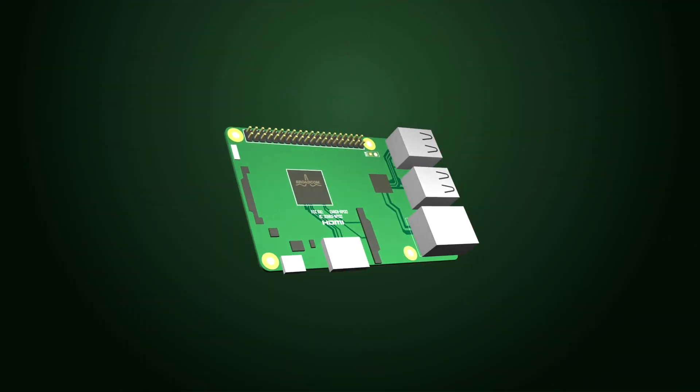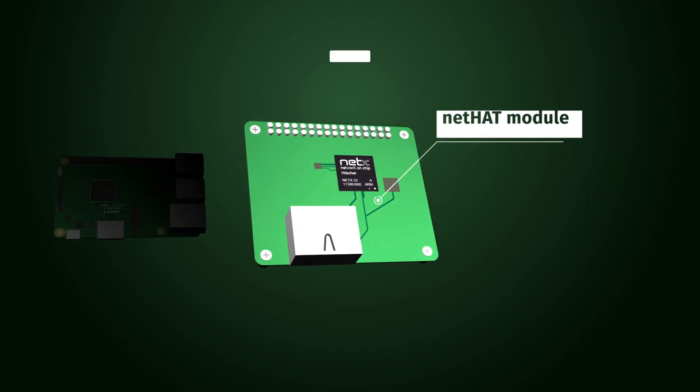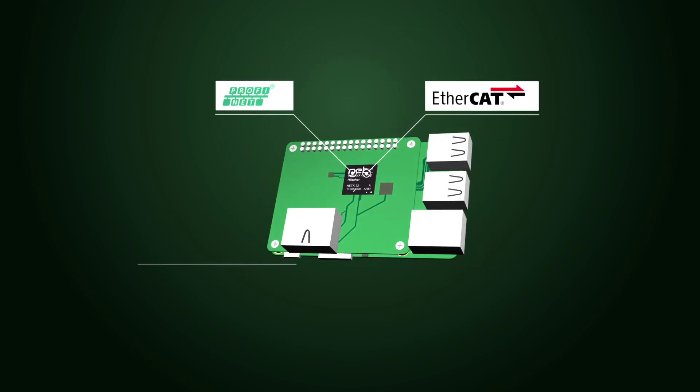At least, there is an upgrade for industry network connectivity — with our 40 Euro NetHat module available at Amazon.de. Our onboard network controller NetX supports all common industrial protocols.